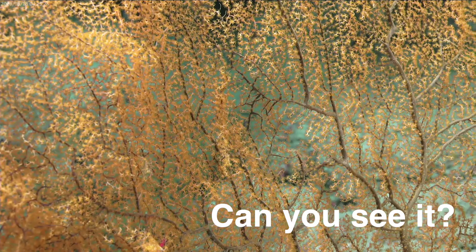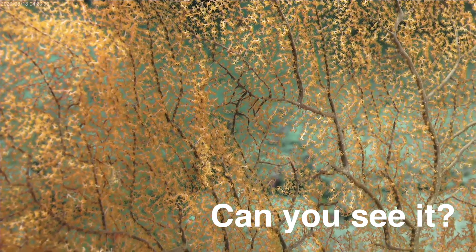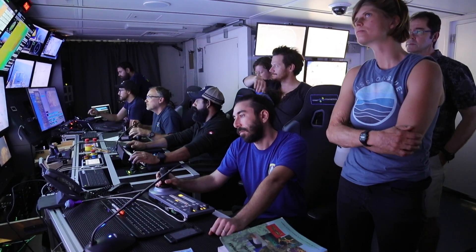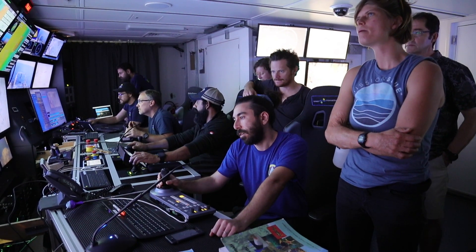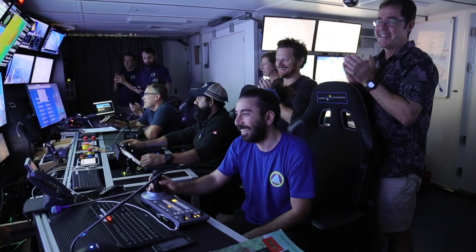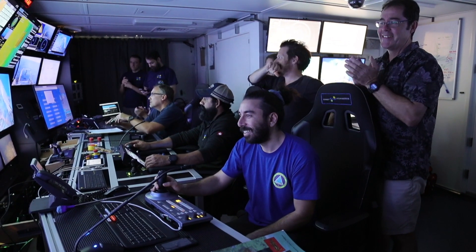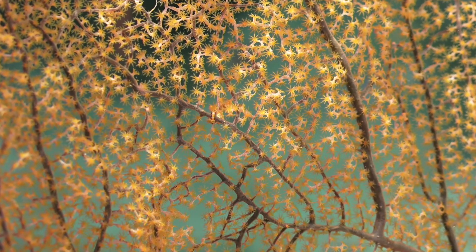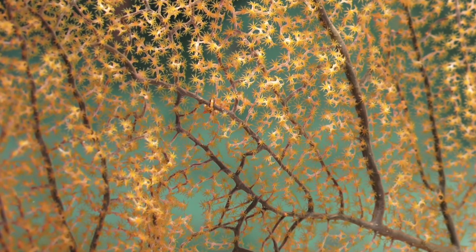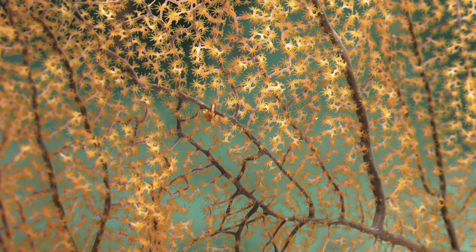It was tiny and completely camouflaged, and it took the rest of us a little while to spot it as well. Wait a second — we've got a pygmy seahorse. Definitely. It was this little orange-yellow, slightly bumpy thing, and after a while you could just make out its two black beady eyes.